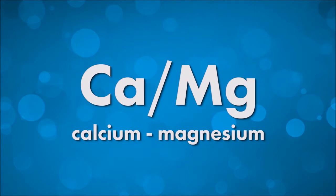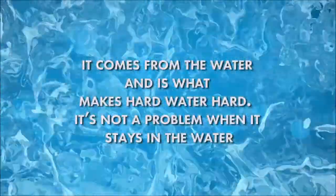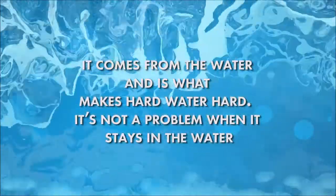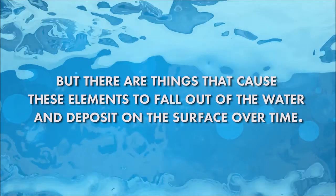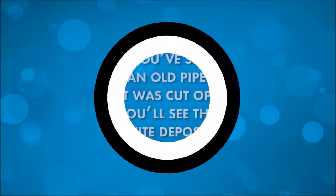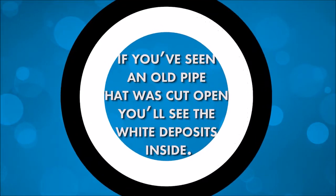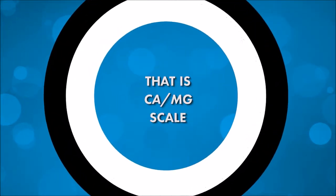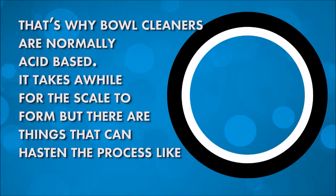Scale is basically calcium and magnesium. It comes from the water, and it's what makes hard water hard. It's not a problem when it stays in the water, but there are things that cause these elements to fall out of the water and deposit on the surface over time. If you've seen an old pipe that was cut open, you'll see the white deposits inside — that's calcium and magnesium scale. Because it's inorganic — any substance that's never been alive — it requires an acid to remove it. That's why bowl cleaners are normally acid-based.